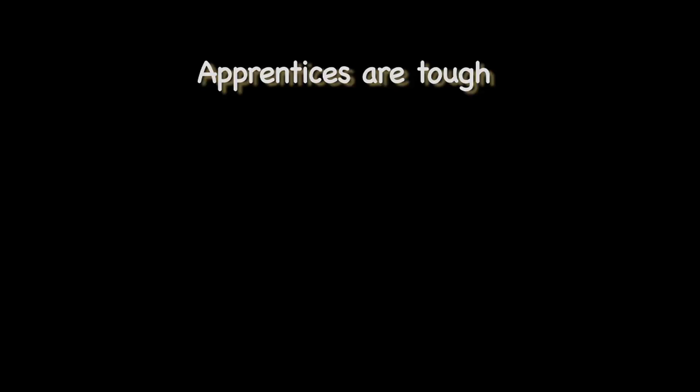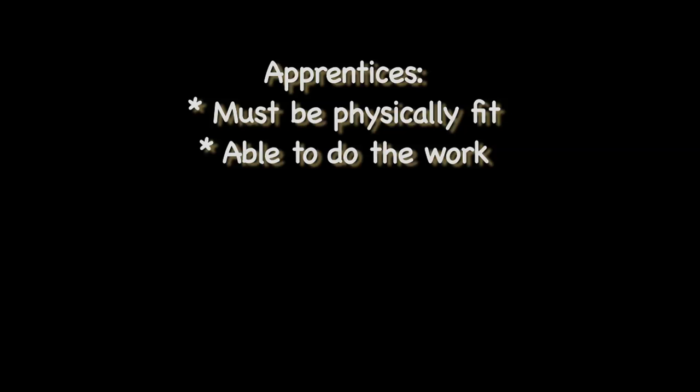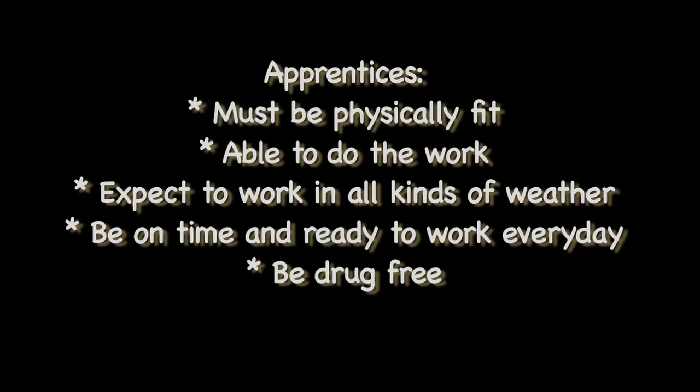What can you expect as a union apprentice? Apprentices are tough, and so is the work they do. They must be physically fit, able to do the work, and expect to work in all kinds of weather. Apprentices must be on time every day and ready to go to work — eight hours pay for eight hours work. Apprentices must be drug free, and they are expected to have reliable transportation. If you start at seven, you want to walk in at 6:30 to 6:45, get yourself together, grab tools, and have a meeting with your foreman. You actually start work at seven — you don't just get to work at seven. It's a big deal to be here on time.